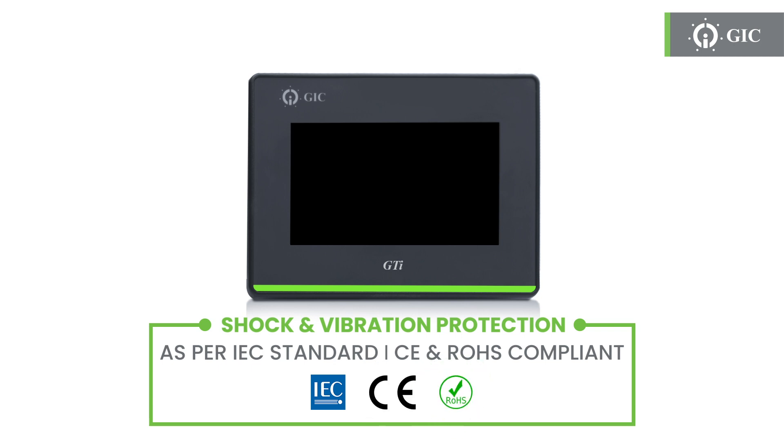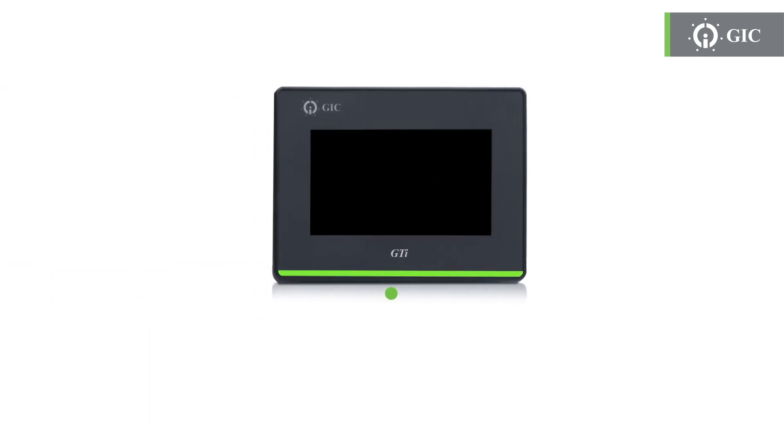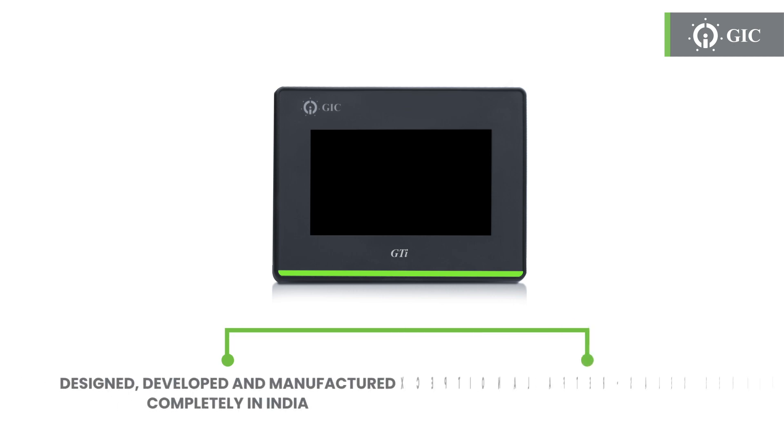Our HMI series is CE and ROHS compliant, meeting international standards and ensuring a sustainable and responsible choice. Designed, developed, and manufactured completely in India, the GIC Human-Machine Interface gets you perfection to detail, exceptional after-sales service, and uses technology that's at par with the best in the world.